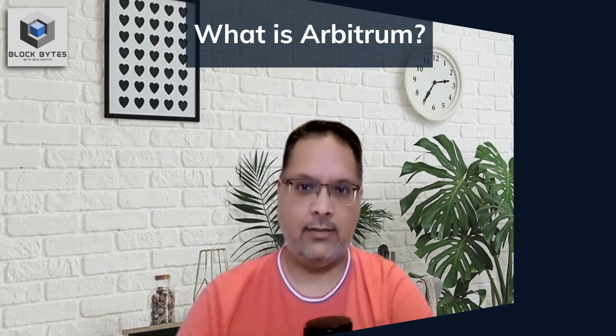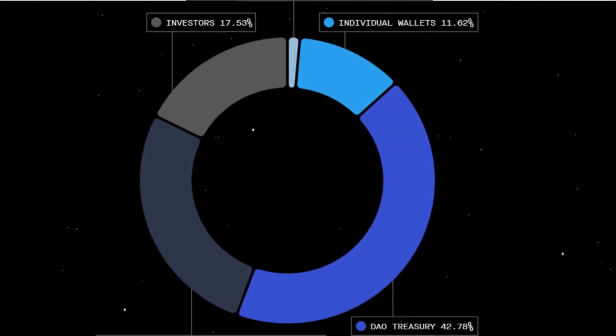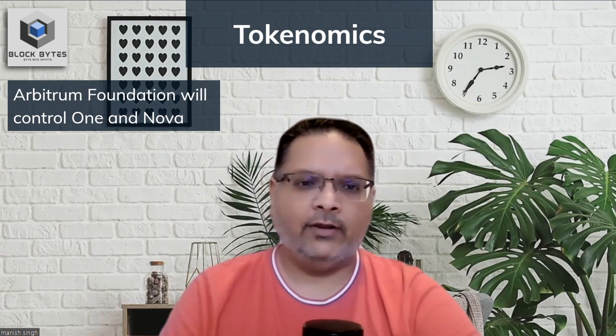Let's look at tokenomics. The main reason for this token launch was to create a decentralized DAO with voting rights to take control over both One and Nova from the original team. The token called ARB is thus a governance token. The total number of tokens is currently capped at 10 billion and will be distributed as shown in this pie chart. What is important to note is that the DAO called the Arbitrum Foundation will now control the two layer 2 tools — the validator group, the sequencer group, the data availability committee. We will return to this later as it is integral to the future of Arbitrum.